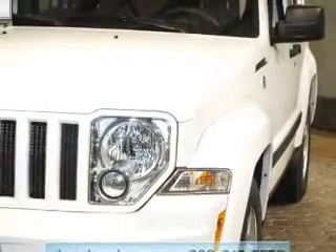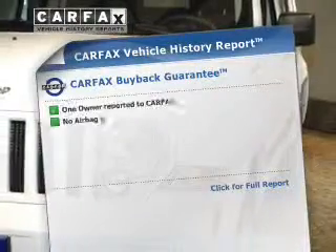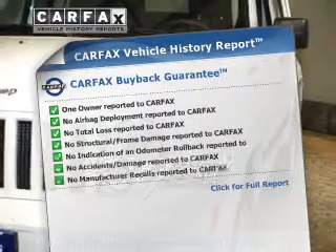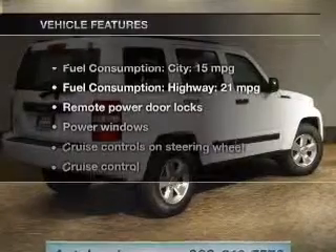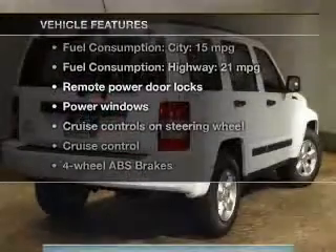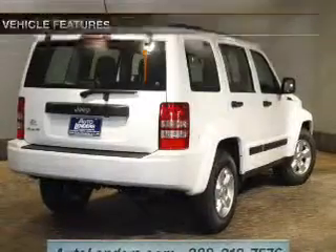You will appreciate the safety feature of anti-lock brakes. A vehicle history report from Carfax, the most trusted provider of vehicle history information, is offered to provide you with peace of mind. And with these notable features, you won't want to miss out on the opportunity to own this amazing ride.